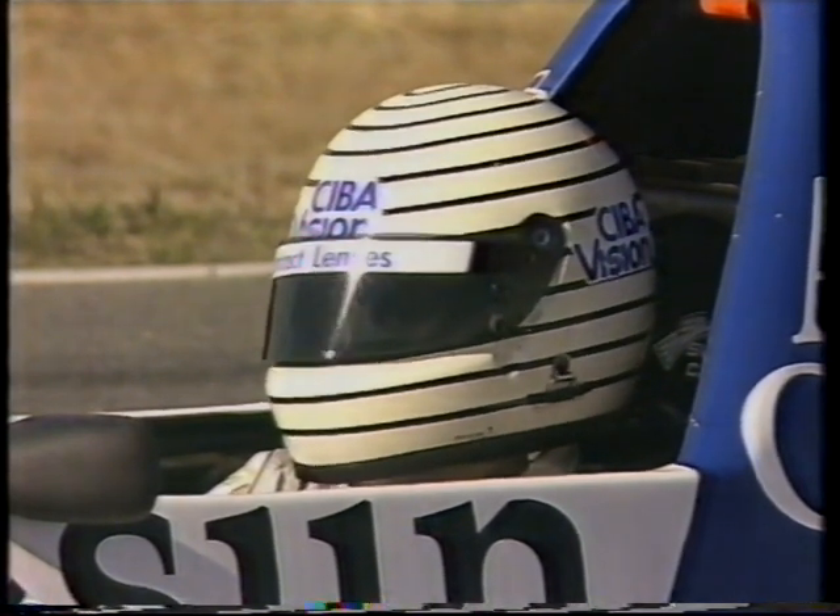Ten seconds away from the start of the Motocraft Formula Ford Driver to Europe Series. Troy Dunstan on pole, Cameron McConville alongside. Off and racing. Dunstan gets the break two on the inside and leads them into the first corner. Blanchard trying to get up right behind him, but McConville slips into second place, then Blanchard. All through the first turn without incident.